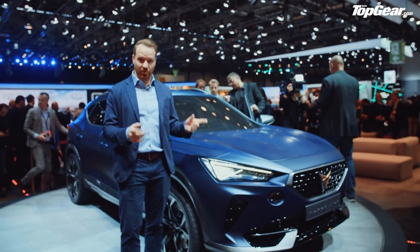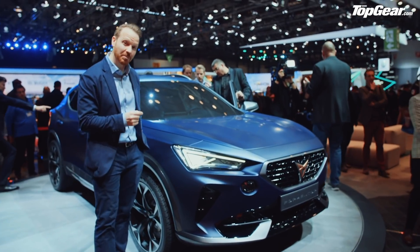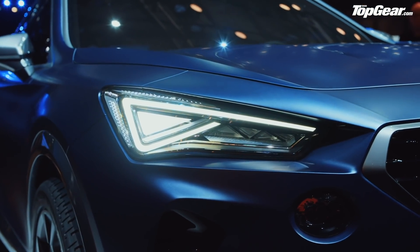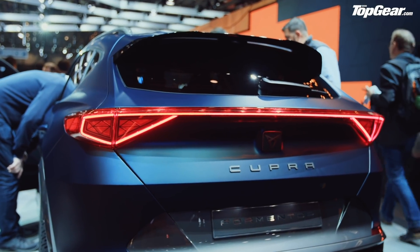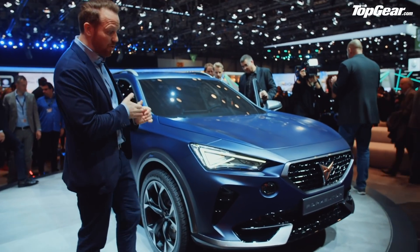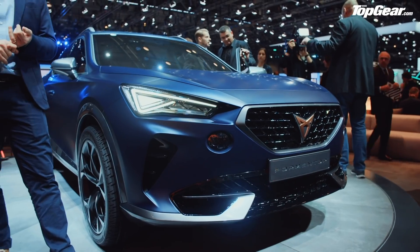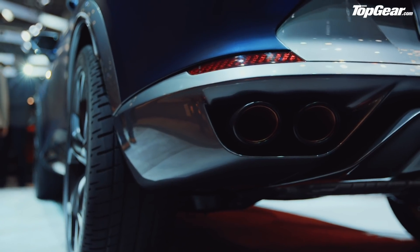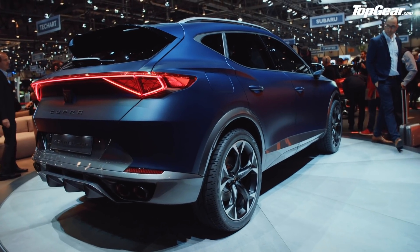Welcome to the Cupra stand — not the Seat stand, you get in trouble for saying that. Cupra has now been spun off as a completely separate brand, although Seat is just over there. So what is this? This is their all-new car. Until now we've had the Ateca Cupra, the go-fast 300 horsepower family SUV. This, you may have noticed, is another fast SUV, but it is an all-new model exclusive to the Cupra brand.